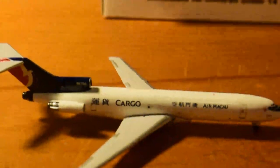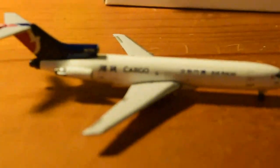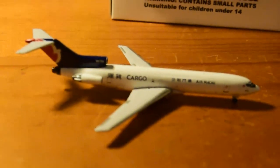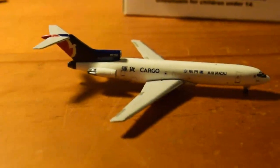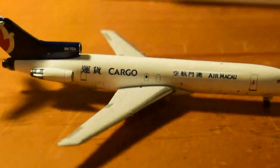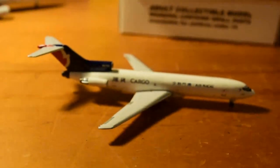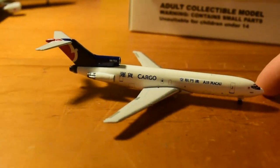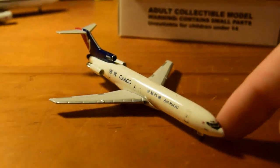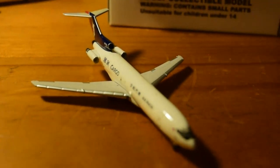The tires do roll on all Aero Classics 727s. Pretty much identical on the other side. Looks really nice — I'll have to get an Air Macau A321 or something to go with it, as it'll look a bit lonely by itself. A very good addition to my collection — I believe this is 727 number 26.